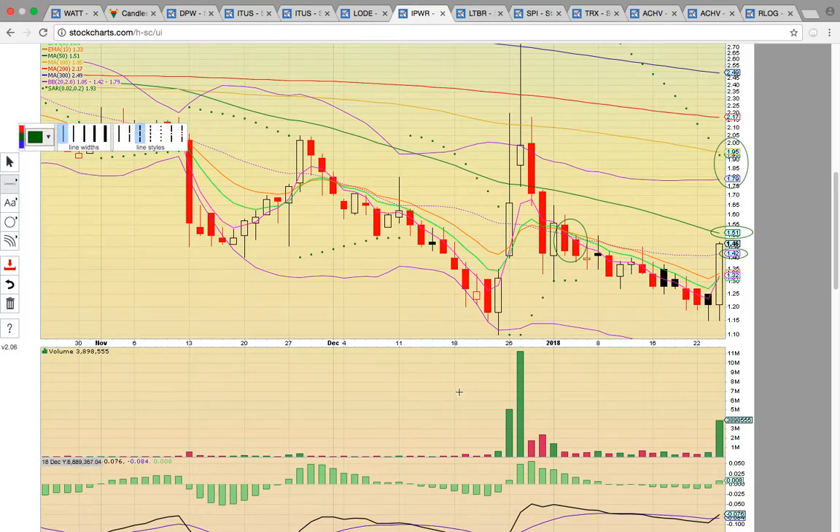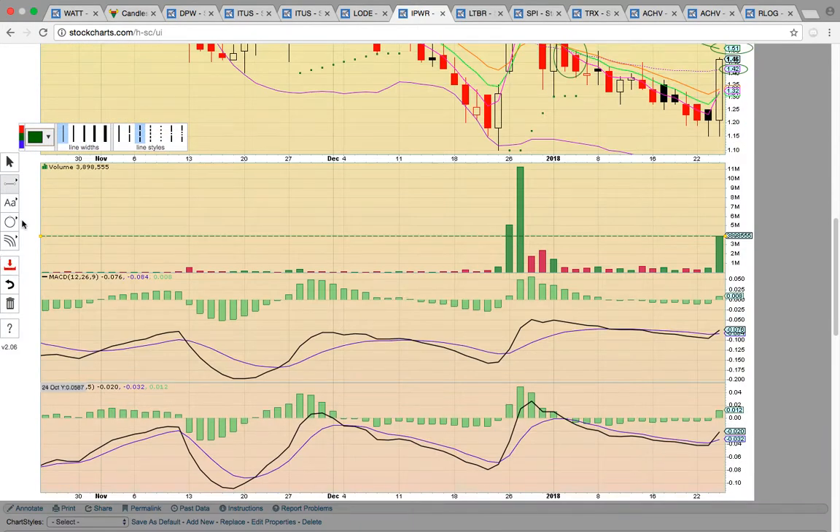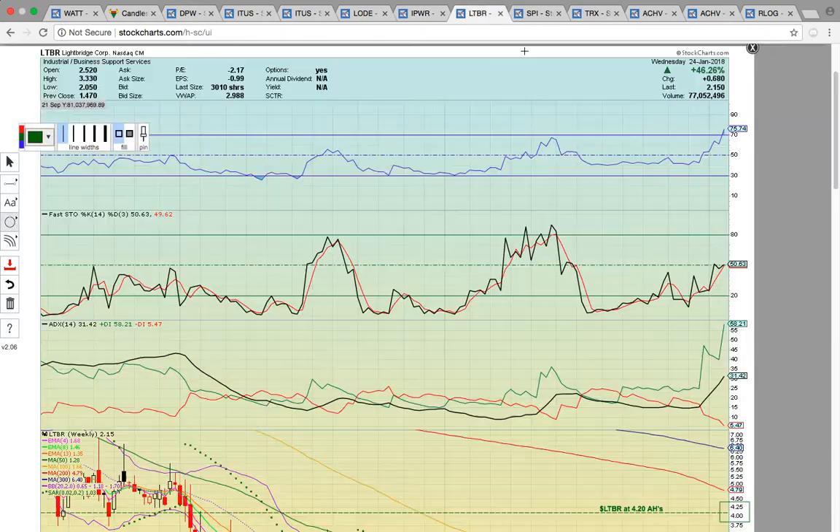Notice there was a very big volume spike today. Volume many times precedes price. There are bullish crossovers on MACD on both timeframes, so the chart's really heating up.